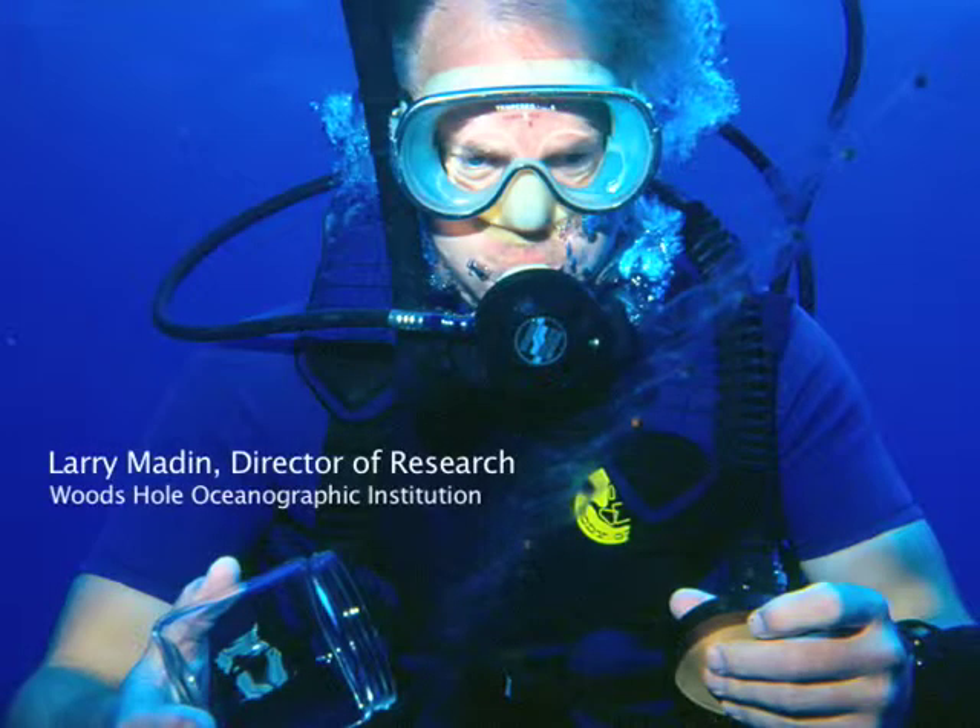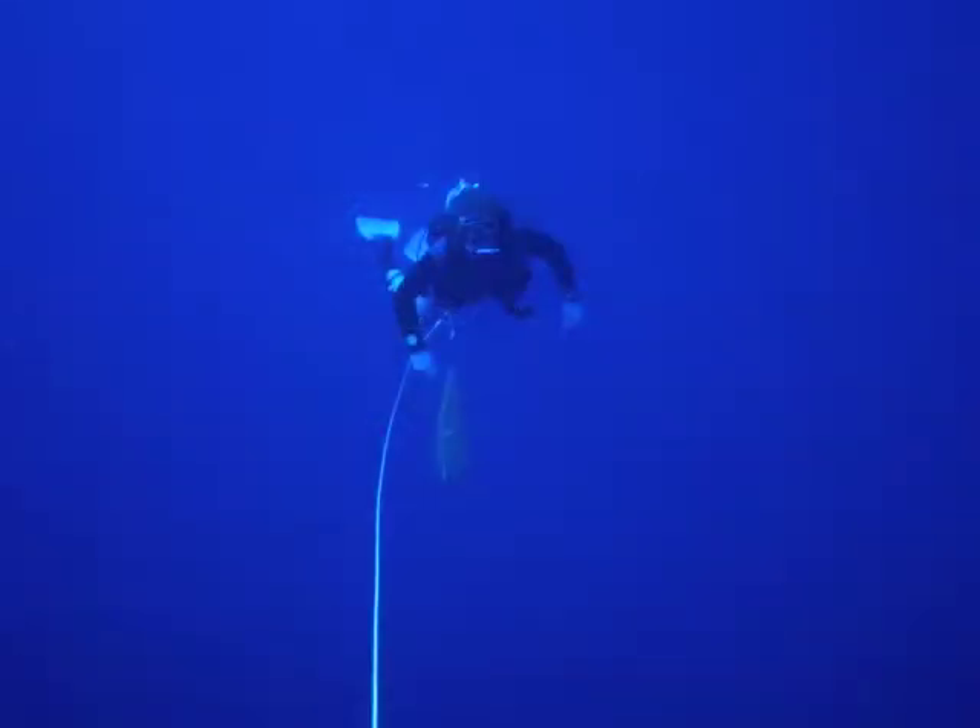We call this Blue Water Diving because it's in a place where there's no bottom visible. Most diving, you're diving on or just above a bottom, and out there it's just all blue in all directions.